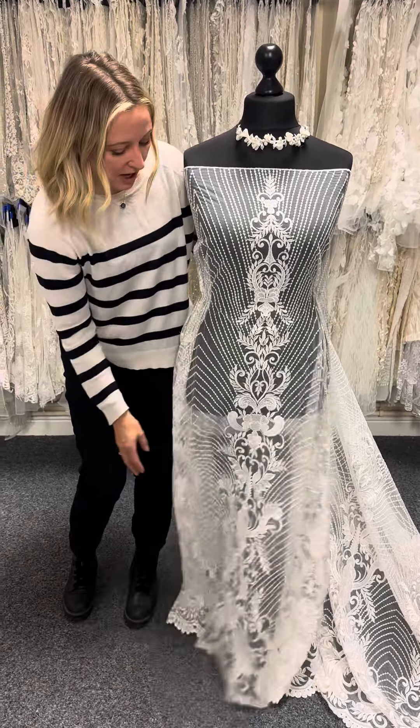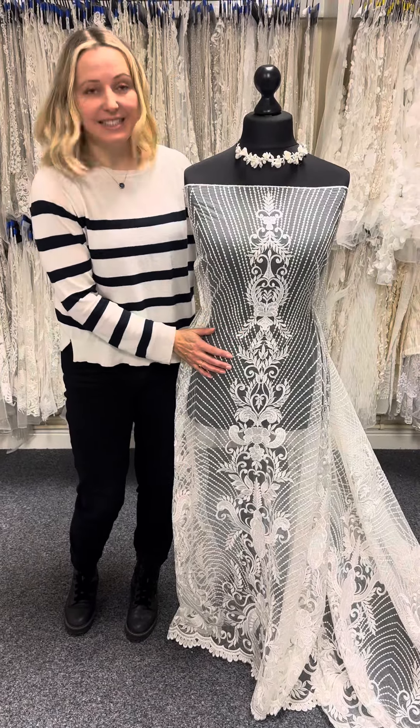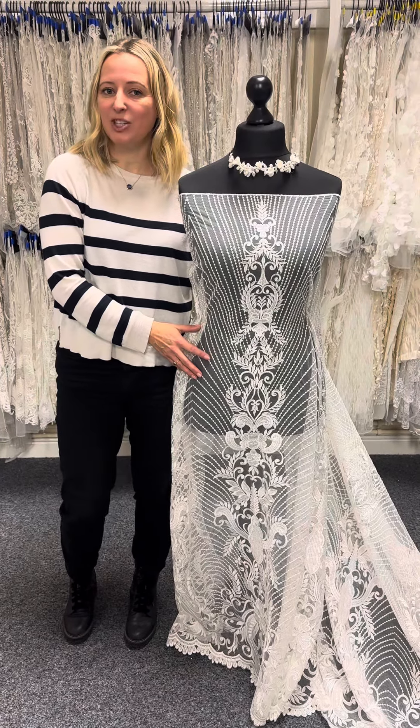It's got a lovely movement and drape, and it's relatively lightweight even with all those sequins. This is Etta lace, available from Bridal Fabrics with no minimums and worldwide shipping.